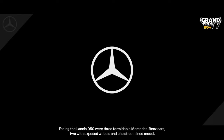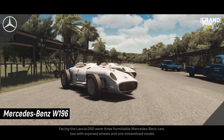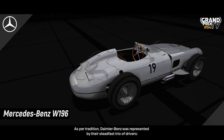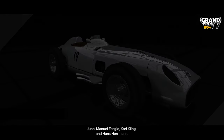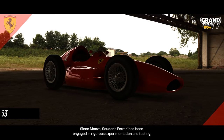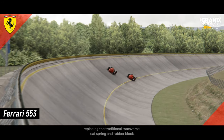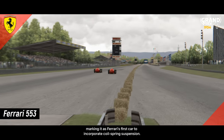Facing the Lancia D50 were three formidable Mercedes-Benz cars, two with exposed wheels and one streamlined model. The streamlined version featured all-encompassing bodywork and retained the front inboard brakes coupled by a limited-slip device. As per tradition, Daimler-Benz was represented by their steadfast trio of drivers, Juan Manuel Fangio, Karl Kling and Hans Herrmann. Since Monza, Scuderia Ferrari had been engaged in rigorous experimentation and testing, resulting in a modified version of the 553 model for Mike Hawthorne. This updated version featured coil springs for the front suspension, replacing the traditional transverse leaf spring and rubber block, marking it as Ferrari's first car to incorporate coil spring suspension.